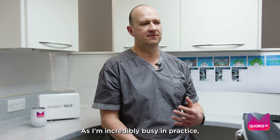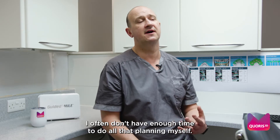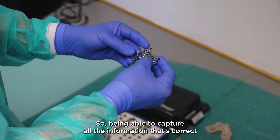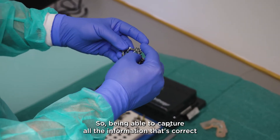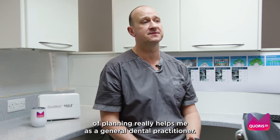As I'm incredibly busy in practice, I often don't have enough time to do all that planning myself, so being able to capture all the correct information and send it to a team of experts to get that initial stage of planning really helps me as a general dental practitioner.